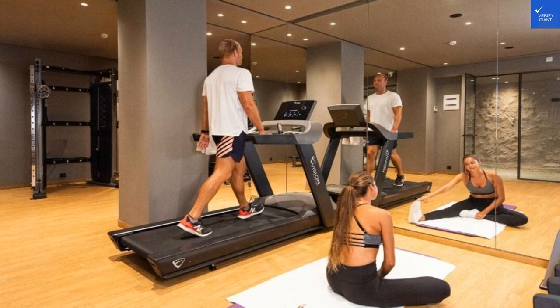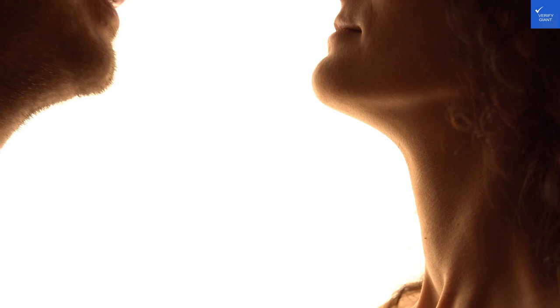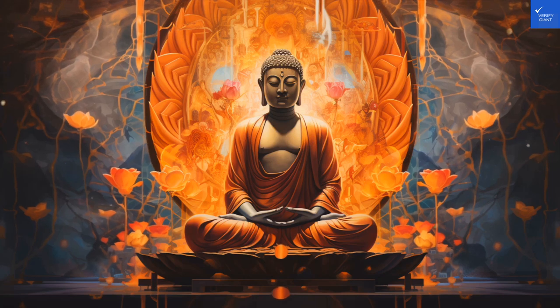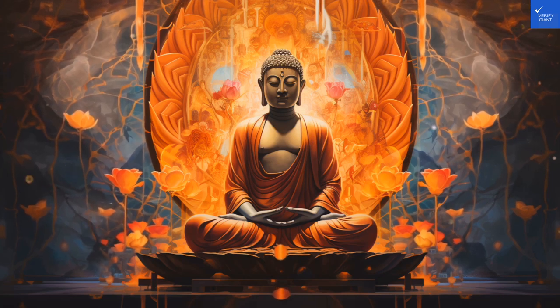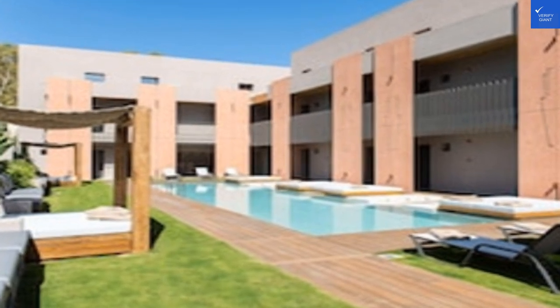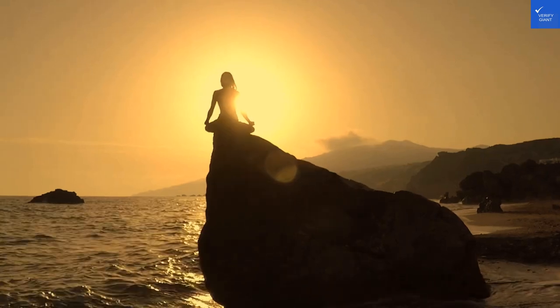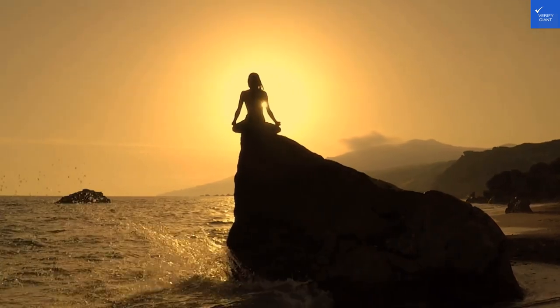Now let's talk about value for money. When you consider the luxurious experience, the stunning location, and the top-notch amenities, you might expect a price tag that has you gasping. But fear not — it's surprisingly reasonable for a five-star stay. Your wallet won't feel as light as a feather, but it won't feel like it's been robbed either.